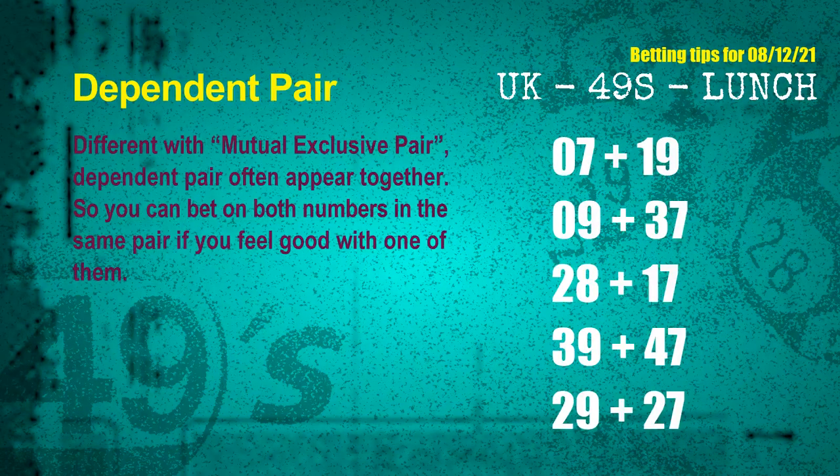Some numbers are mutual exclusive, some are dependent. Numbers in the same dependent pair you can bet on both, because they are often drawn in the same draw. The dependent pairs for the next draw are: first pair 07 and 19; second pair 09 and 37; third pair 28 and 17; fourth pair 39 and 47; fifth pair 29 and 27.